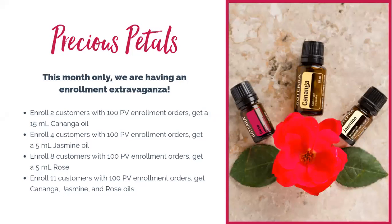The last promotion this month is one I'm really excited about — the Precious Petals promotion. This is actually the first time doTERRA has run this promotion with a brand new essential oil I have yet to own, so I'm excited. This is for anyone who is sharing doTERRA with their friends and family. doTERRA is going to reward you this month with free oils that you cannot purchase. The first is the Kananda oil — enroll two friends and you'll get that for free.